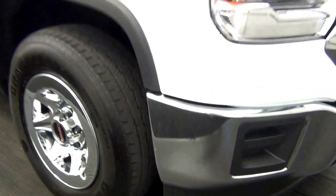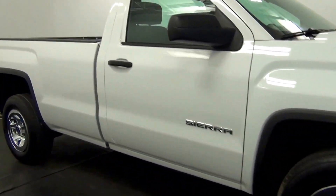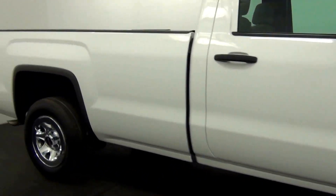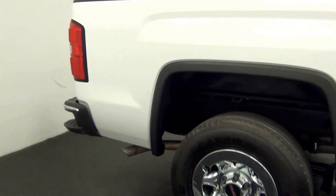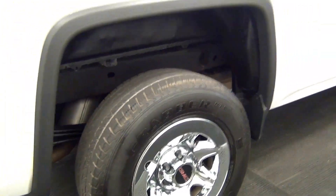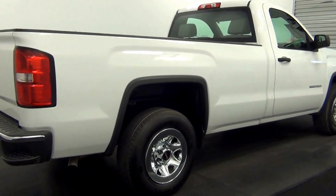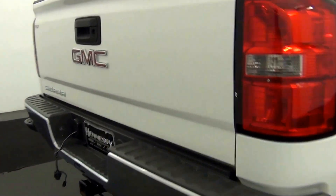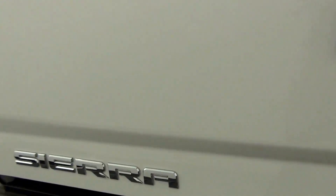We have a chip here, scratches here. Let's go for a mark here. Scratches here. Chips.